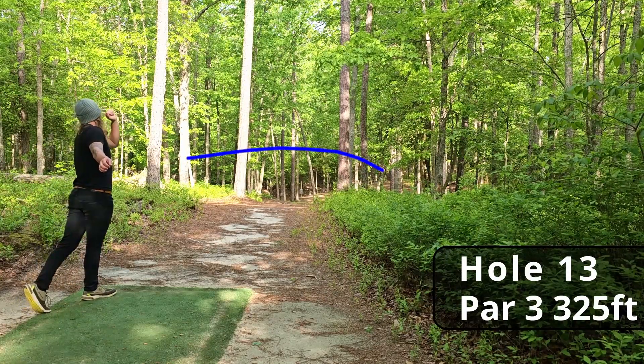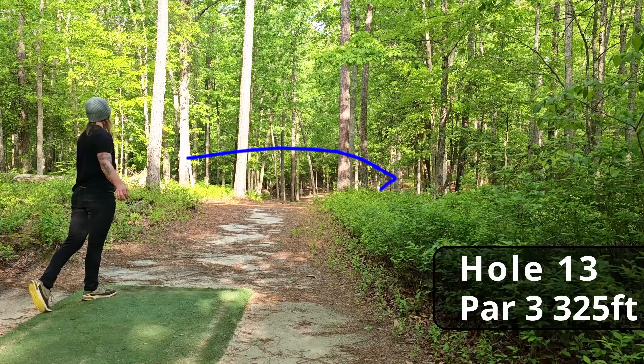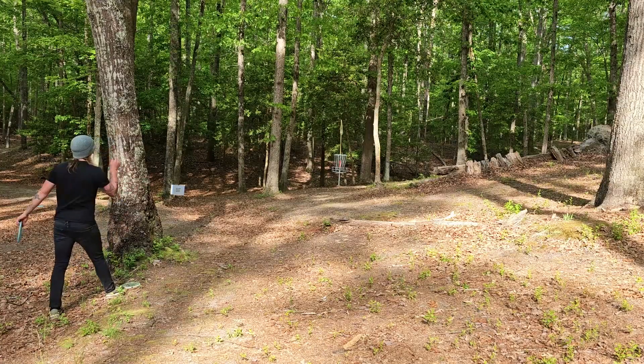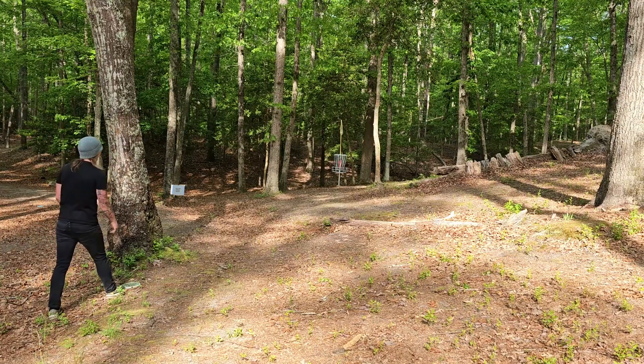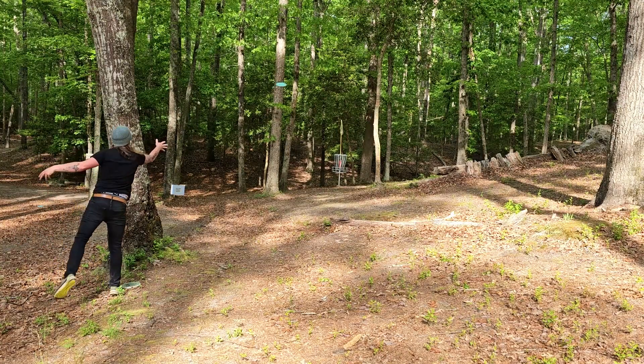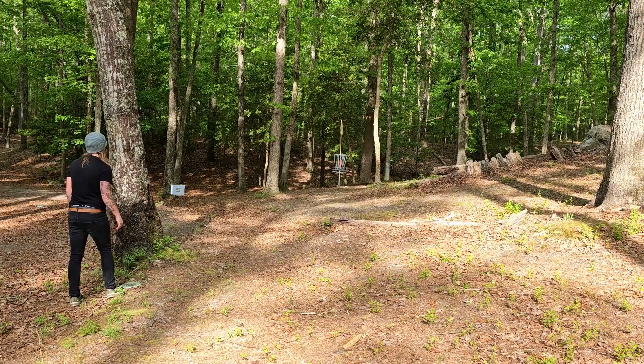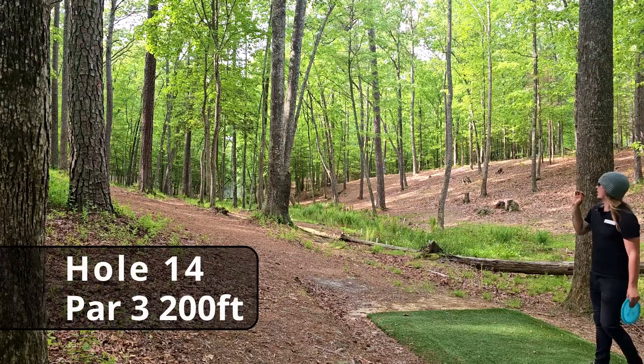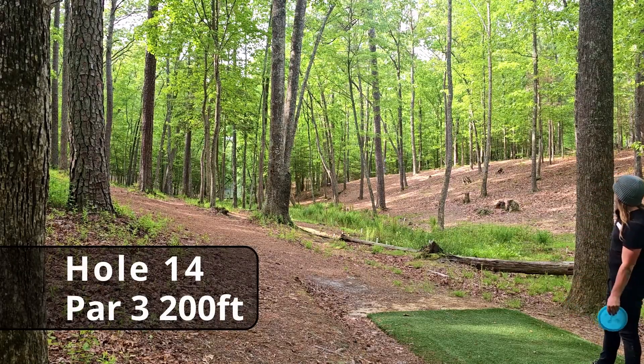Oh, come back, come back! Good tree kick — we'll take that! Great tree kick leaving us about a 45-footer for the birdie.